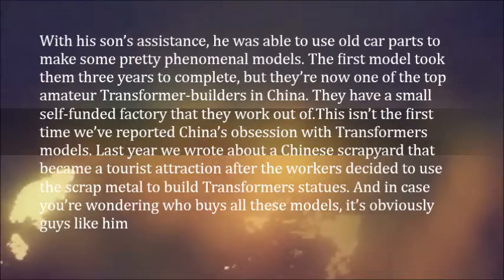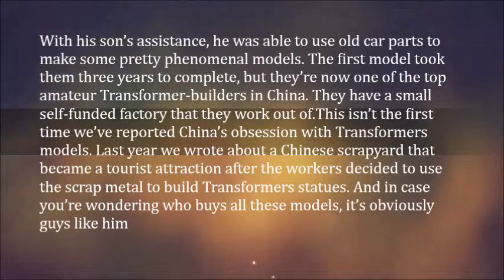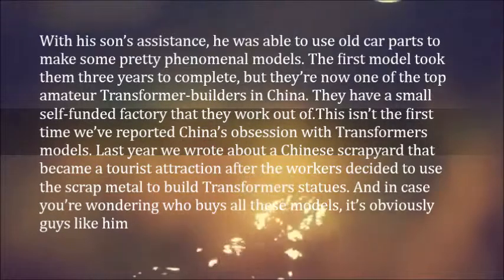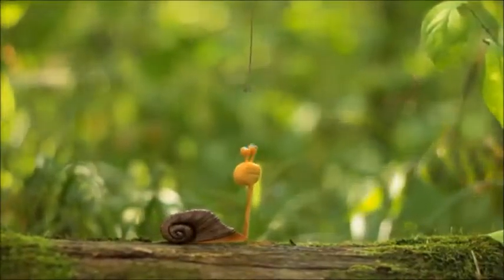They have a small self-funded factory that they work out of. This isn't the first time we've reported on China's obsession with Transformers models. Last year we wrote about a Chinese scrapyard that became a tourist attraction after the workers decided to use the scrap metal to build Transformers statues. And in case you're wondering who buys all these models — it's obviously guys like him.